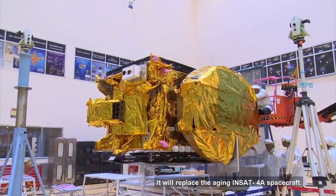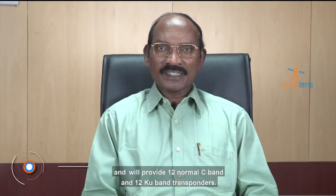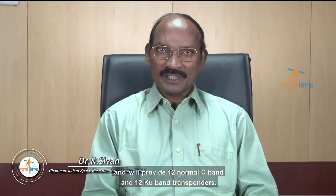GSAT-30 spacecraft is a high-power communication satellite. It will replace the aging INSAT-4A spacecraft. The satellite is based on ISRO's standard I-3K satellite bus, and it will provide 12 normal C-band and 12 KU-band transponders.